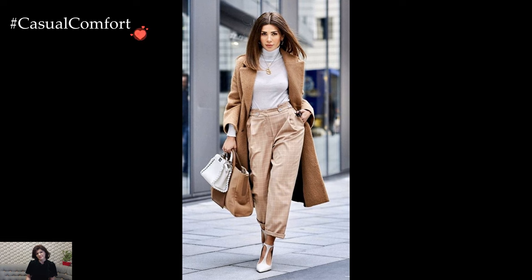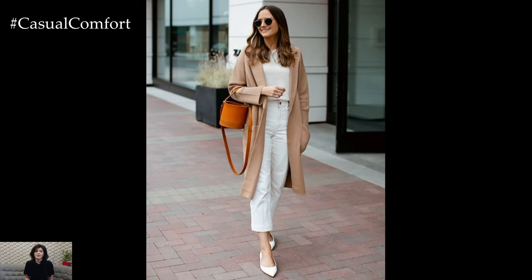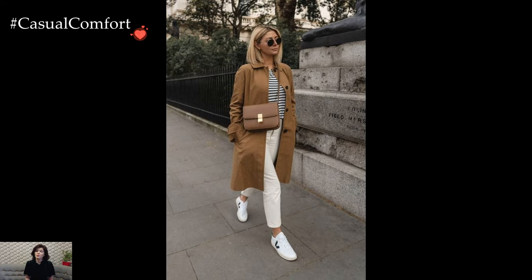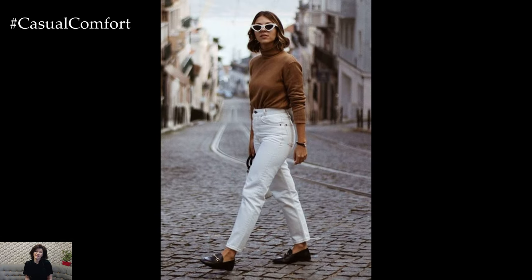The outerwear choices within the camel and white palette further amplify the chic possibilities. A camel trench coat over a white dress or a white faux fur jacket paired with camel ankle boots creates a striking contrast that is both visually appealing and fashion-forward. These outerwear choices not only serve a functional purpose in colder weather but also become statement pieces that elevate the entire look.